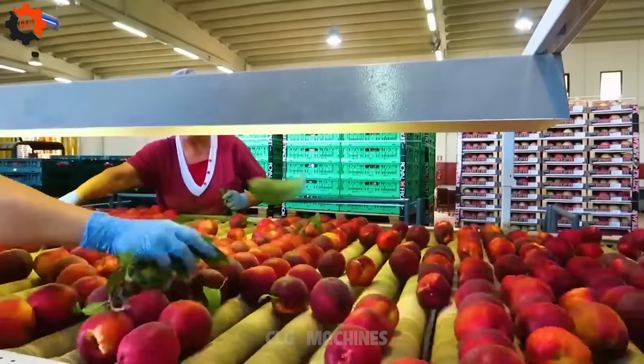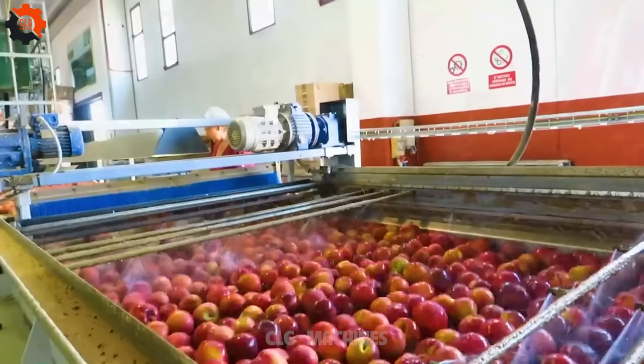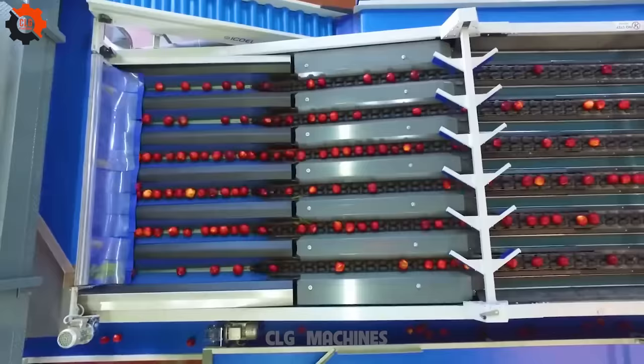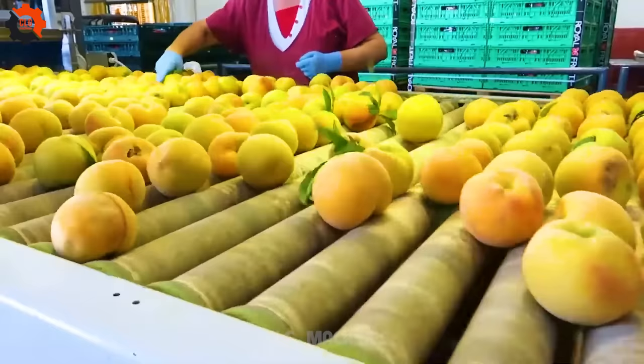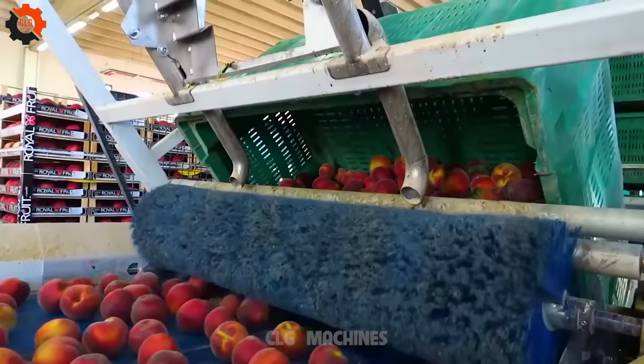Peaches originating from Northwest China offer a delightful array of over 2,000 varieties worldwide. Revered in Chinese culture for longevity, these succulent fruits come in both fuzzy and smooth-skinned varieties. Bursting with Vitamins A and C, they grace our tables mainly in the summer months. While Georgia holds the title of the peach state, California leads in production. From sweet peach cobblers to tangy peach salsas, these versatile fruits enrich a myriad of culinary creations, captivating taste buds with their juicy sweetness and vibrant flavors.